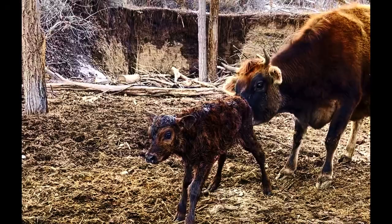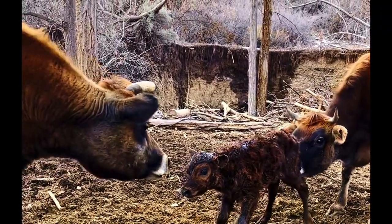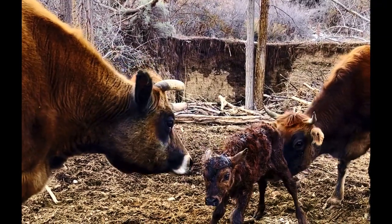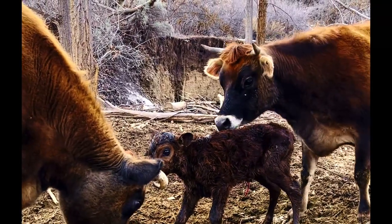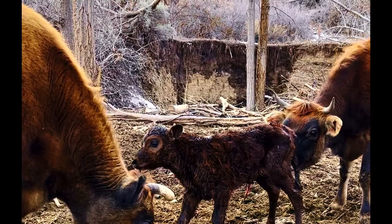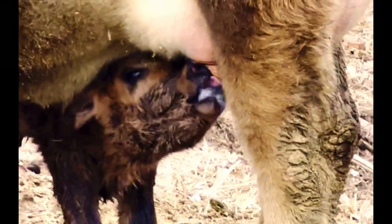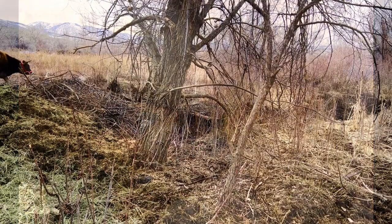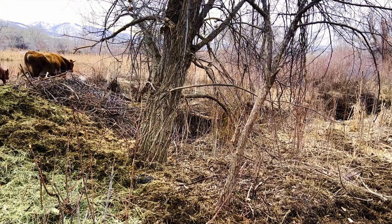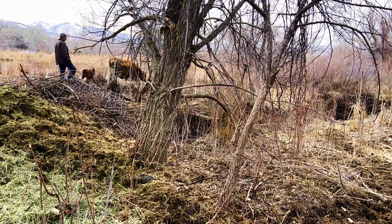And up she is, getting dried off. Grandmother is going to come over and say hello. In about a half an hour or so she found that teat, and we knew everything would be all right. And so begins the slow rodeo of trying to capture this young mother and get her milk trained.